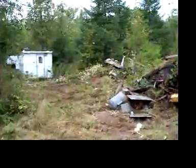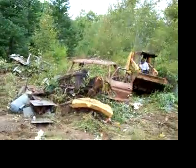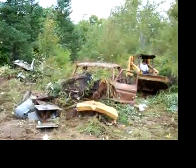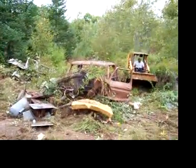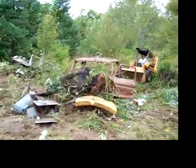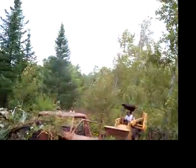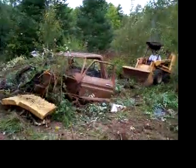Get rid of all the junk from out back today. That's an old 74 Ford pickup truck carcass. This is Brad on his little case loader. Pretty nice machine.